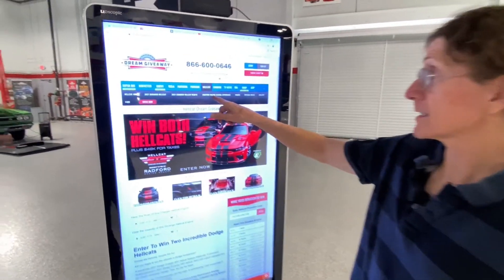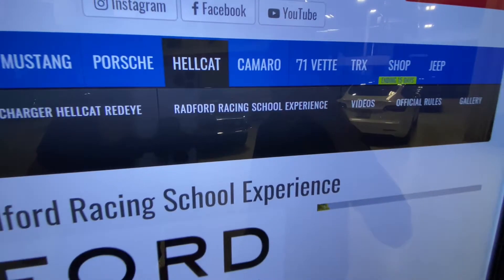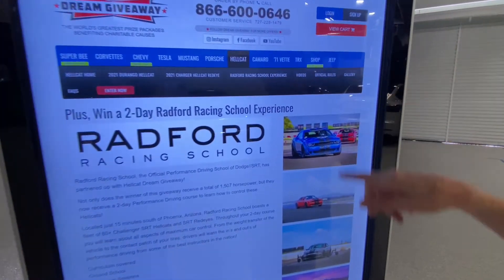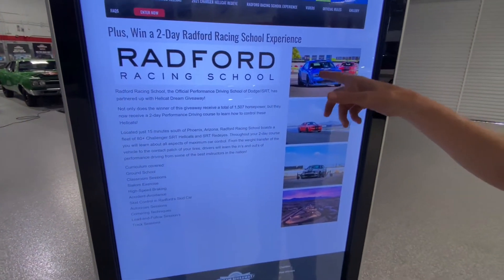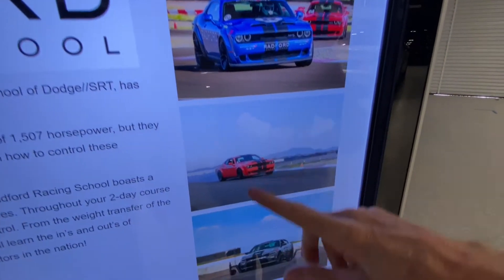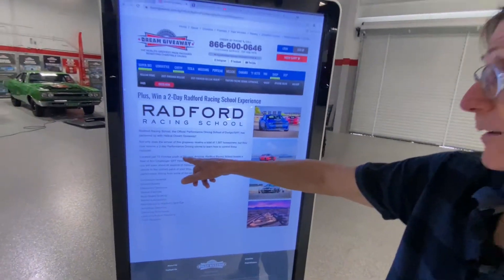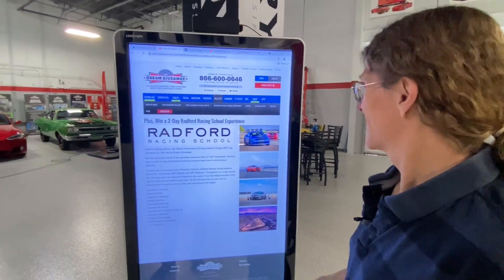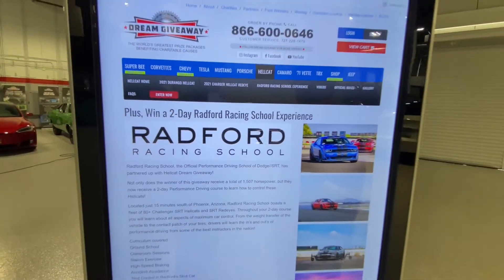Let me tell you guys about our latest partner on the Hellcat Dream Giveaway: Radford Racing School. Go to www.dreamgiveaway.com, click on Hellcat, and you'll see the Radford Racing School experience. This school is licensed by Dodge and SRT, so they have a whole track load of SRT Challengers and Chargers. The winner of the two Hellcats gets a two-day experience located 15 minutes south of Phoenix, Arizona.